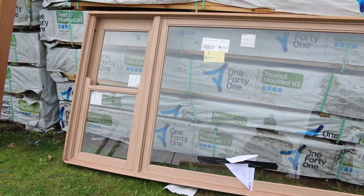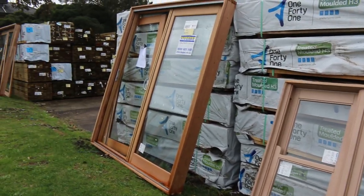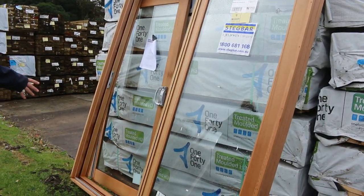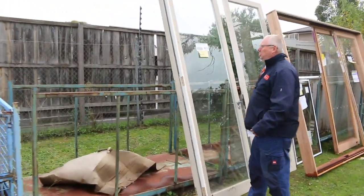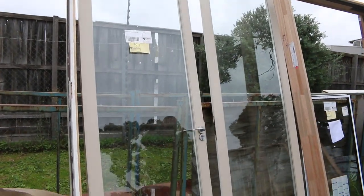That's an absolute ripper. We've got I think three or four of the sliding door units. Number 9 there is a 2100x1800 cedar sliding door unit. Over here lot number 10 — a nice tall one, 2700x1800, hinged door unit.